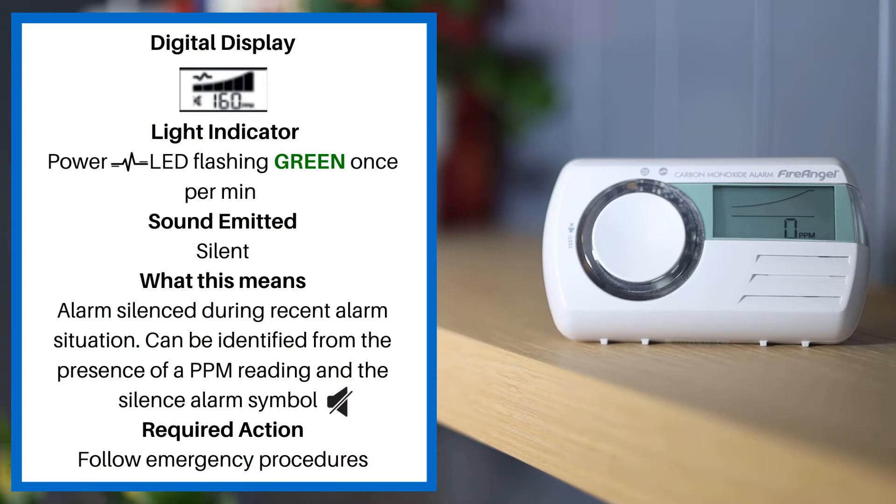When the power LED is flashing green once per minute and the alarm is silent, this means the alarm was silenced during a recent alarm situation. This can be identified from the presence of a PPM reading and the silence alarm symbol on the screen. Please follow emergency procedures.